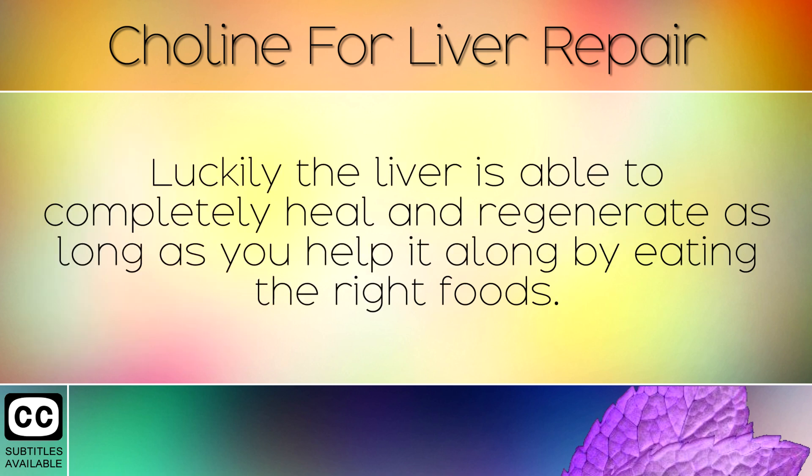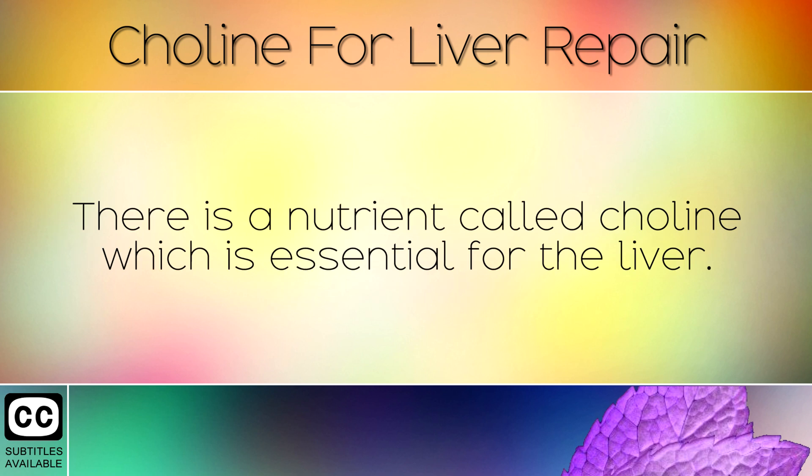Luckily, the liver is able to completely heal and regenerate, as long as you help it along by eating the right foods. There is a nutrient called choline which is essential for your liver.